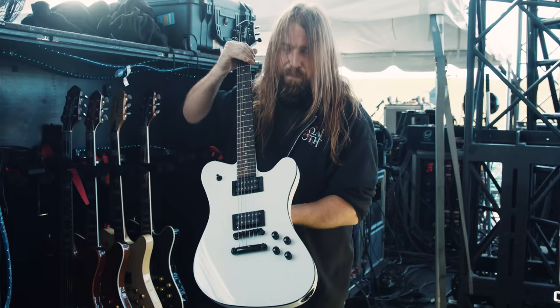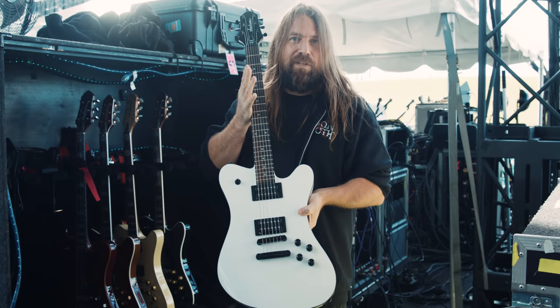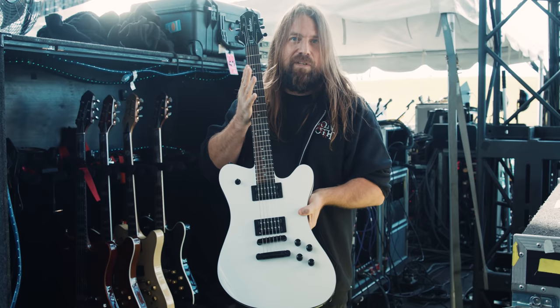And then this one — this is pretty cool on this tour. This is an X Series, the baseline model Dominion you can get. We've been doing a campaign on this tour where I play this guitar for Redneck for the last song of the set, and a fan gets this — a VIP fan that signs up for the program gets this signed and handed to them after the show.